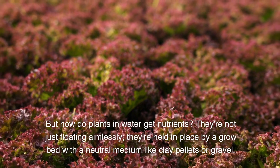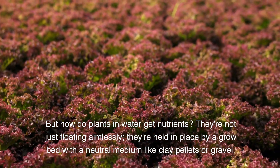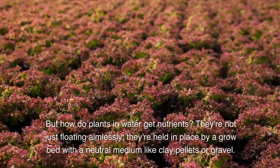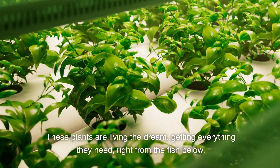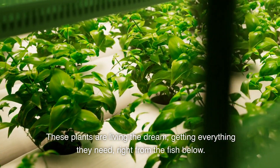But how do plants in water get nutrients? They're not just floating aimlessly. They're held in place by a grow bed with a neutral medium like clay pellets or gravel. These plants are living the dream, getting everything they need right from the fish below.